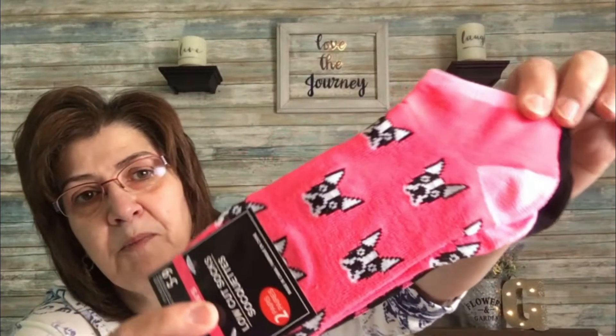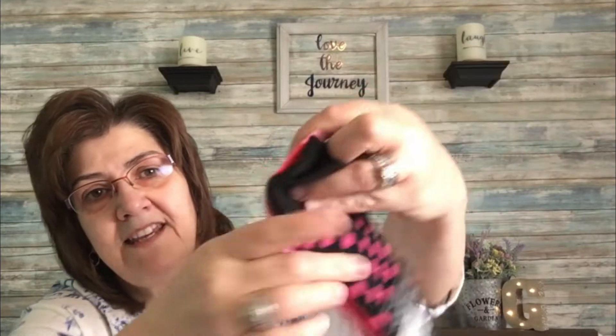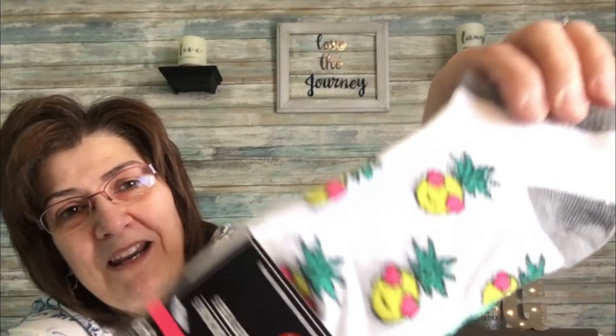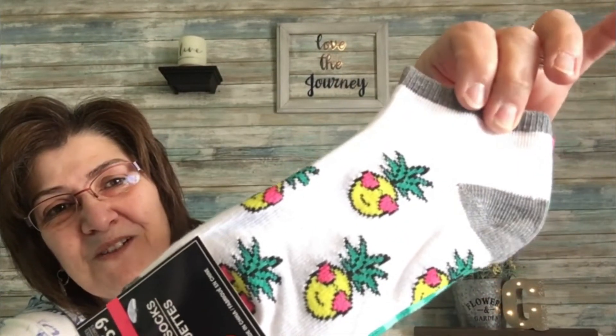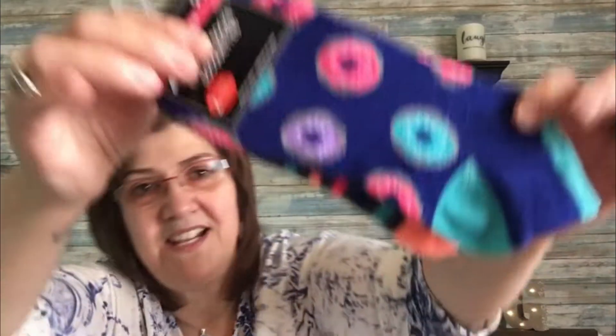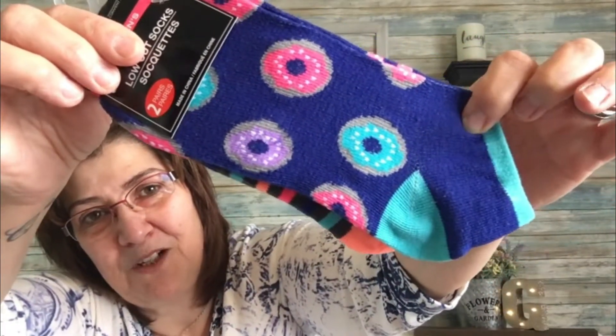Then I picked up these cute little socks. One pair is little dogs with a nice hot pink — I love hot pink. The second pair is polka dots. Then there's a flamingo — sorry, pineapple — pair, so cute. And then a donut pair at the back — so cute.